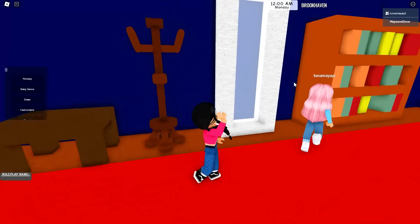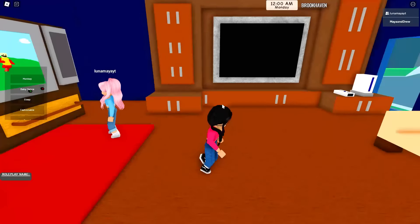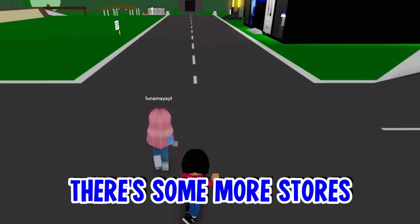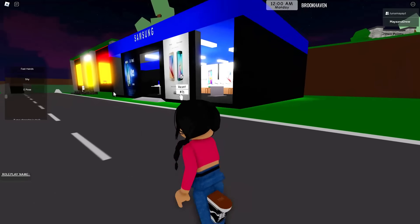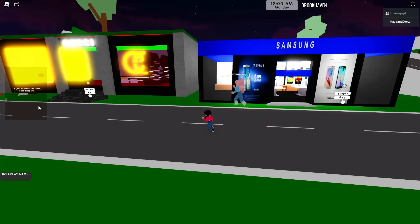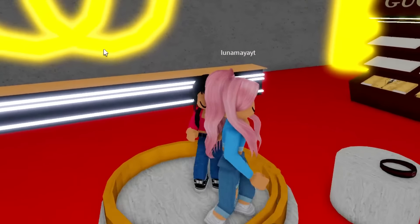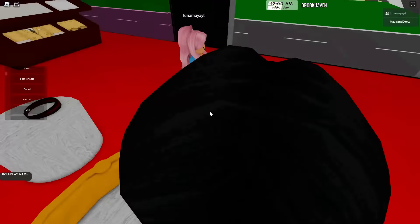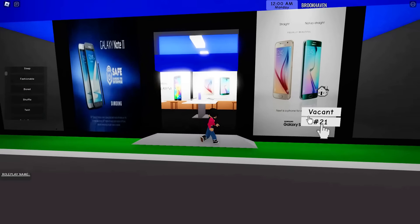There's a mirror right here, a bookcase — this bookcase kind of looks like the one indoors. And there's a TV right here with someone dancing on it. There are some more stores in this game — a Samsung store, and wait, what is that all the way at the end? Why is it glowing? Oh my gosh, a Gucci store here in Brookhaven! Luna, I think this is for model people, so move out of the way. Maya, give us your best pose!